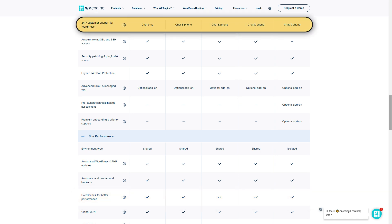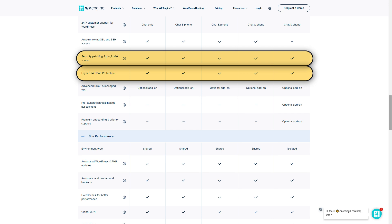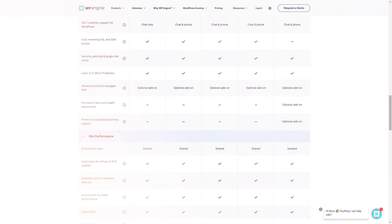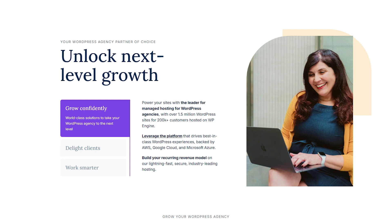They also offer 24/7 customer support and advanced security measures to help protect your website from potential threats, making it ideal for businesses that need reliability without managing all the technical aspects themselves. WP Engine works well for businesses and agencies that manage multiple websites or require premium-level support and a seamless user experience. If you're serious about maintaining an optimized professional website, WP Engine offers a dependable solution.